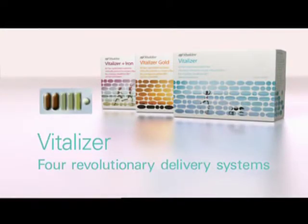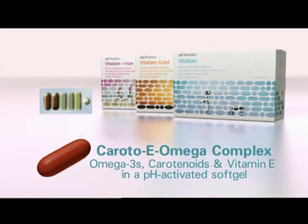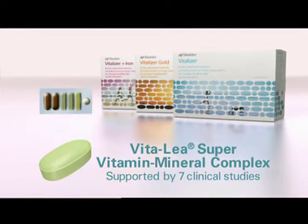Vitalizer features four revolutionary patented delivery systems designed to deliver nutrients to the area where your body can use them best. The Caroto-E Omega Complex provides essential omega-3 fatty acids, carotenoids, vitamin E, and more. The Vitamin B Plus C Complex combines B vitamins and vitamin C in a single tablet. Optiflora Probiotic Complex delivers hundreds of millions of live microflora, so important to immune function and digestion. And the Vita-Lea Vitamin Mineral Complex: seven clinical studies prove that Vita-Lea delivers the right ingredients in the right amounts.